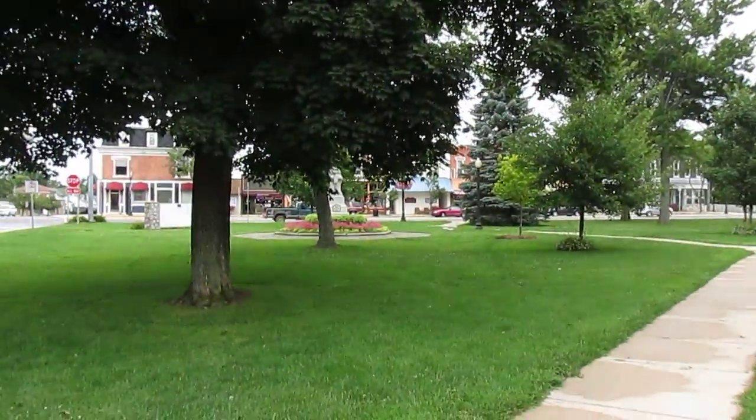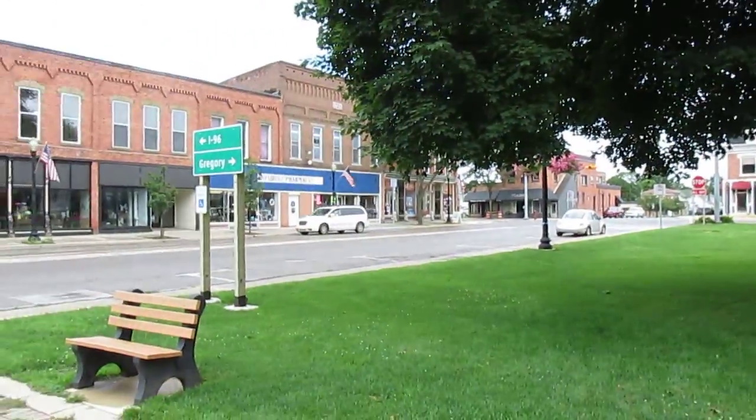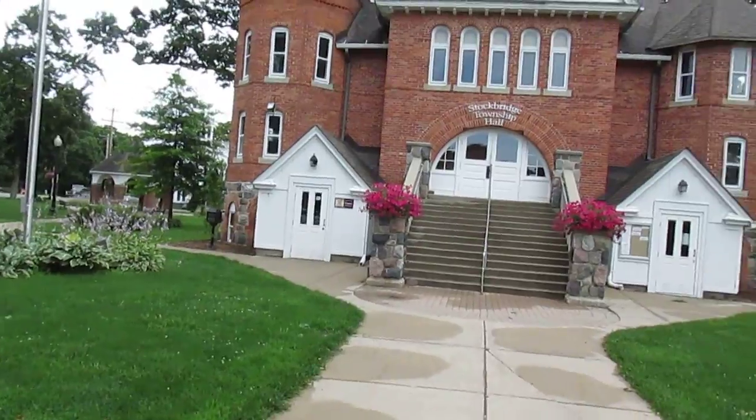Also got a small war memorial over there. Pretty nice downtown area. It's pretty small — not really big enough to do like a full blown let's visit video, but still it's a really cool village to check out.